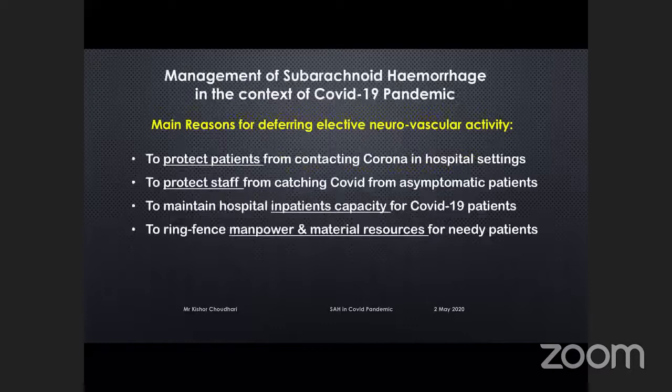There are four simple reasons: We need to protect patients from contracting coronavirus in the hospital setting, which is probably the culture medium for the virus. We need to protect staff from catching COVID from asymptomatic patients. We need to maintain hospital inpatient capacity for COVID-19 patients — the last thing we want is to be overwhelmed. And we want to ring-fence our manpower and material resources such as PPE for needy patients who require them.